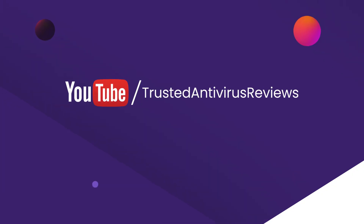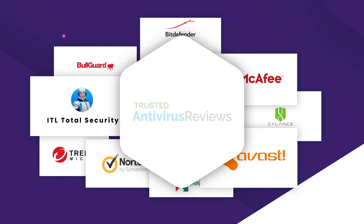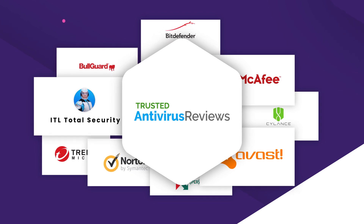Hey guys! Welcome back to our YouTube channel, Trusted Antivirus Reviews, and I'm your host Jana. We perform thorough research and analysis on each of these programs to measure their features, benefits and affordability to end users.